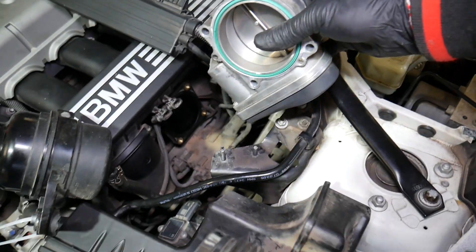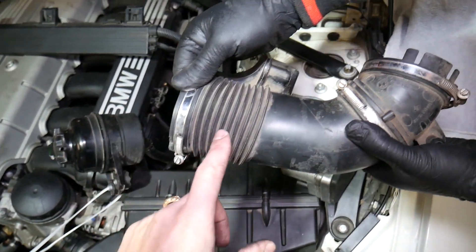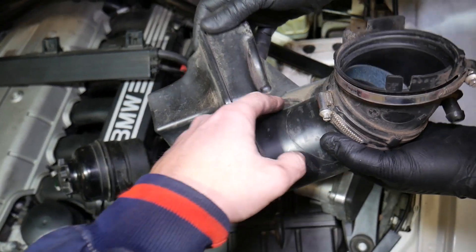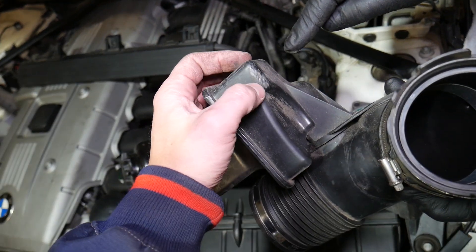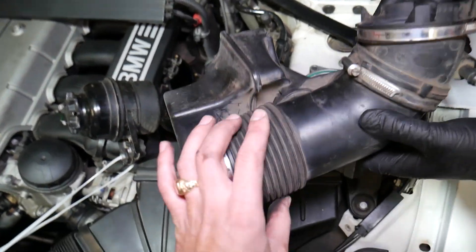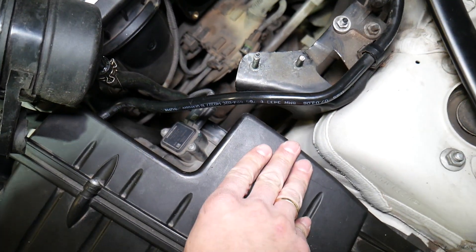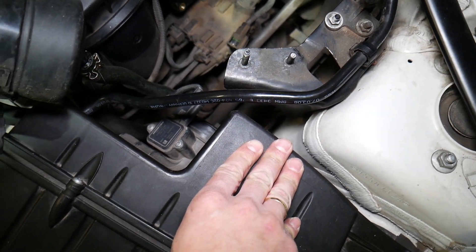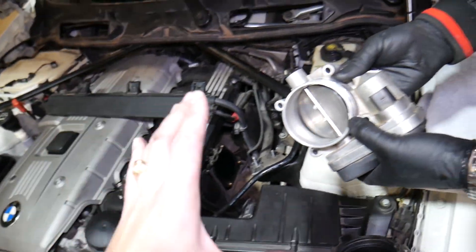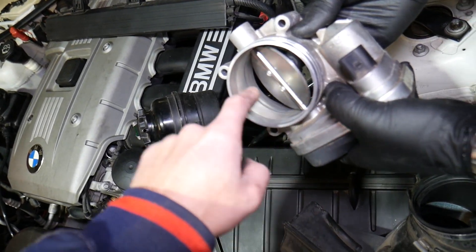The most common reason for rough idle is a broken or cracked intake boot. What happens is the car will suck in extra air — you can see right here it was cracked, which is very common for this boot to develop a leak. If it develops a leak, it's past the mass airflow sensor, so the engine computer won't know the car is getting extra air. For example, if it thinks it's getting 10 grams of air per second but it's actually getting 15, that will result in a rough idle and it can be really hard to diagnose.